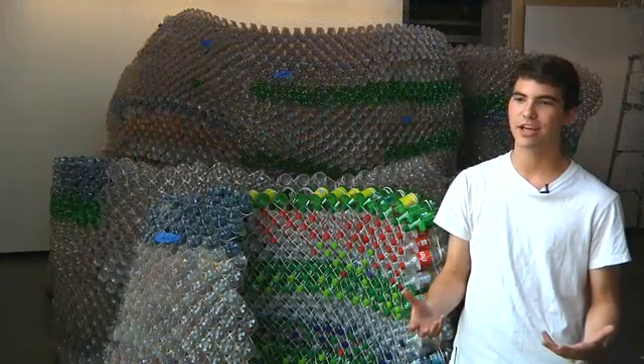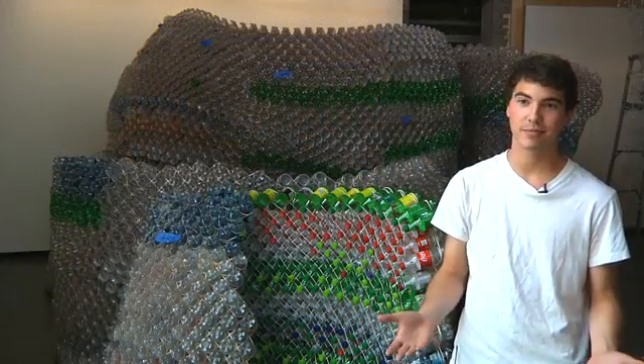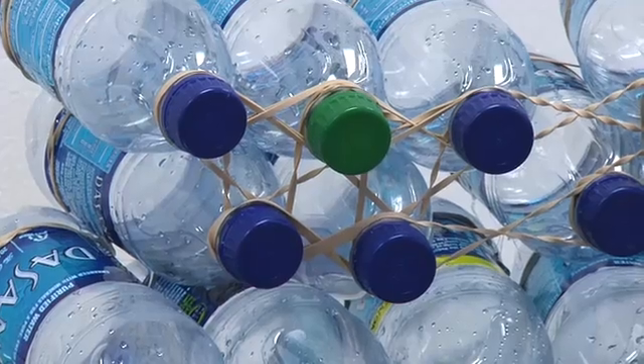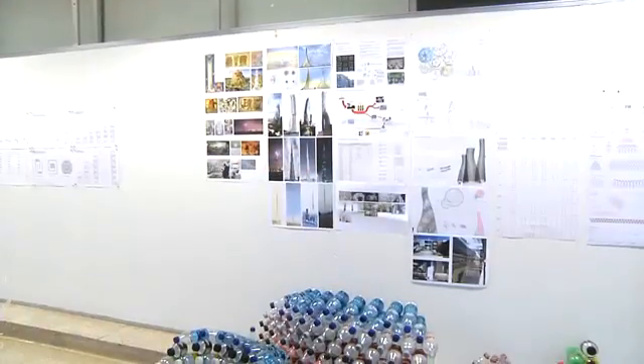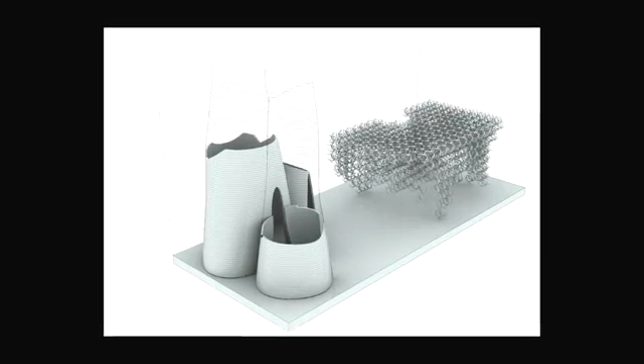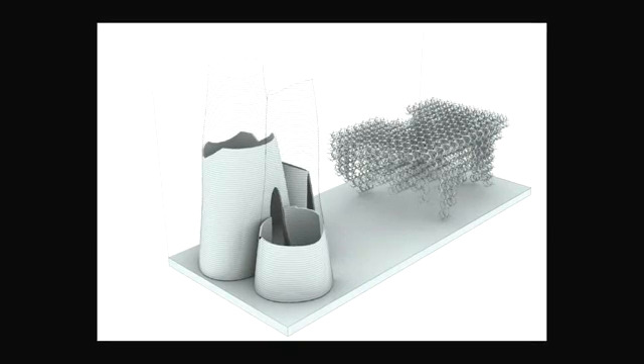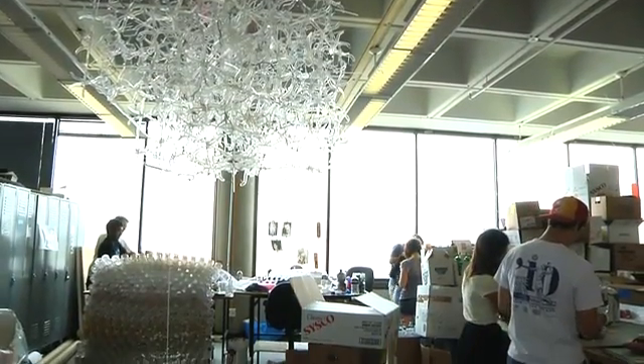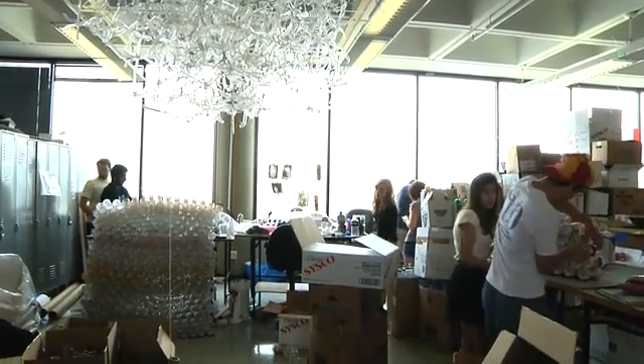In terms of this project, we wanted to focus on materials that we consume on a day-to-day basis. We researched paper, plastic, and metals, and from that we generated two designs that we thought would best go with the competition. We chose bottles and hangers — they're both made of very similar material, PET plastic.